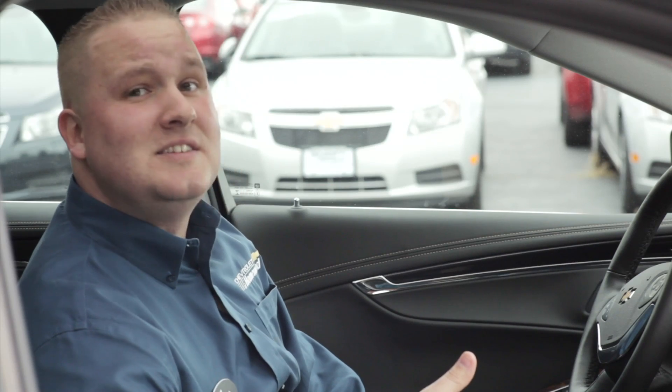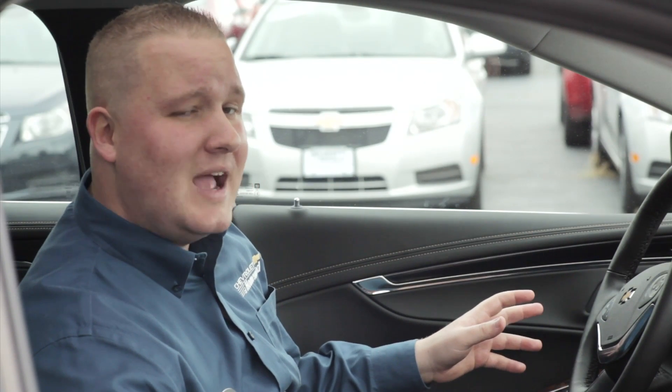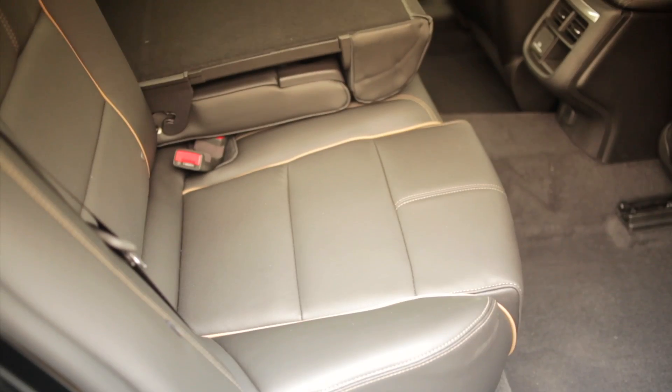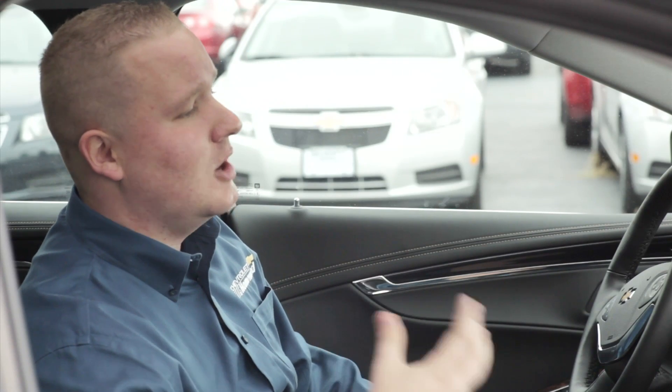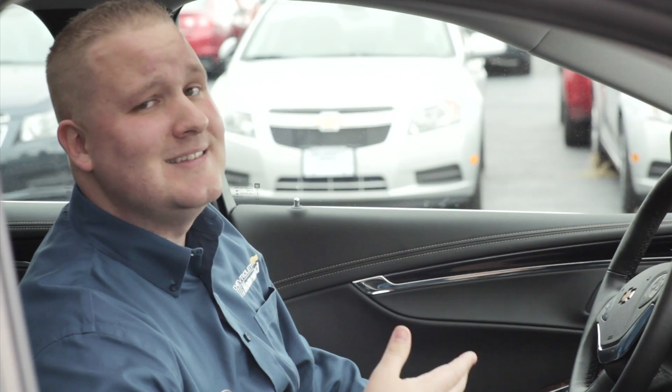I'd like to touch on the interior of the new 2014 Impala. Once again, completely redesigned from the ground up, featuring soft-touch dash, new leather seats, and all the extra accessories such as our MyLink seven-inch digital touch screen and our new driver information center.